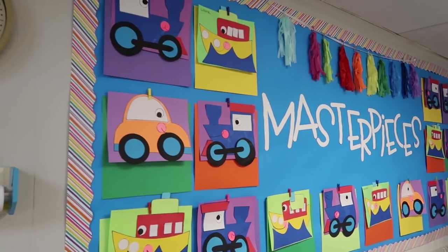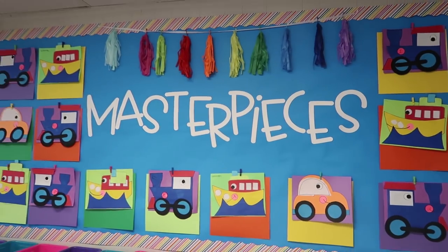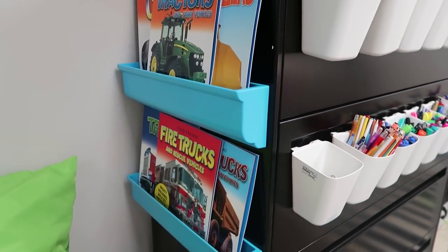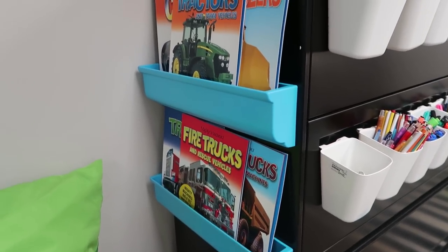Inside the magnetic display shelves, I put books that are highlighted for the month. Every month in kindergarten we have a different theme — this month is transportation, and you can see all the different forms of transportation on our masterpiece wall in the back. I try to put books in those magnetic shelves that have to do with the theme of the month. It's really easy access for students too, because during our station time — our free choice time — students can just walk over, pick a book, and fall in love with reading.